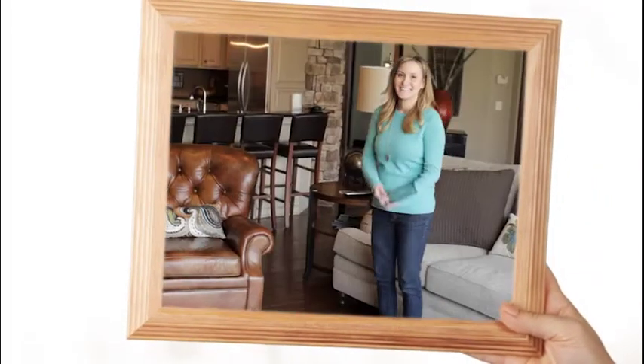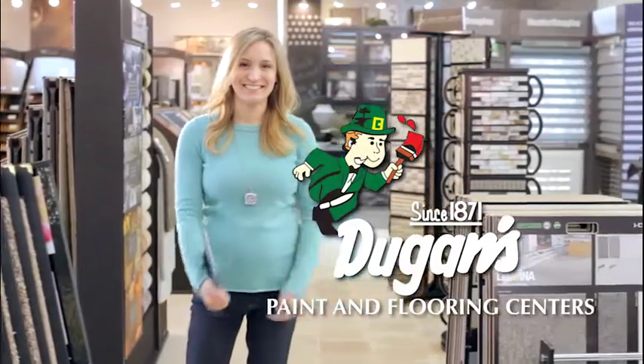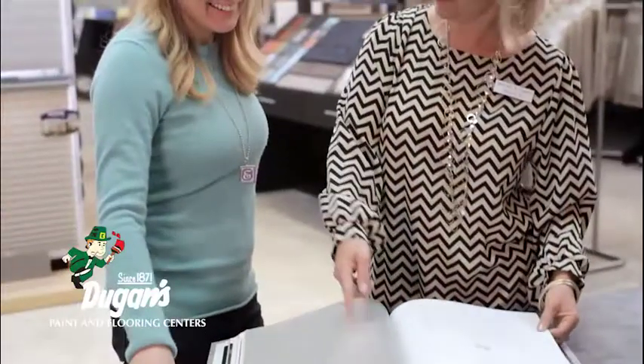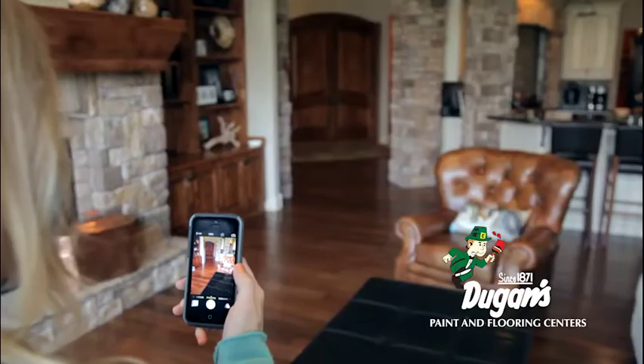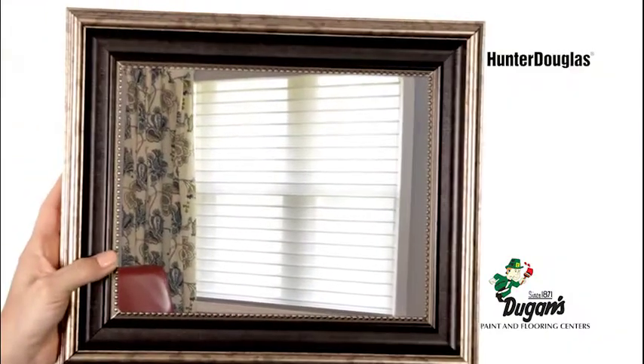Want to turn your home into a picture-perfect living space? Then step into Dugan's Paint and Flooring Centers. Dugan's designers will help you bring your dreams to life with free design consultation and a great selection of Shaw carpet, Dugan's tile, hardwood, Benjamin Moore paint, wallpaper, and window coverings from Hunter Douglas.